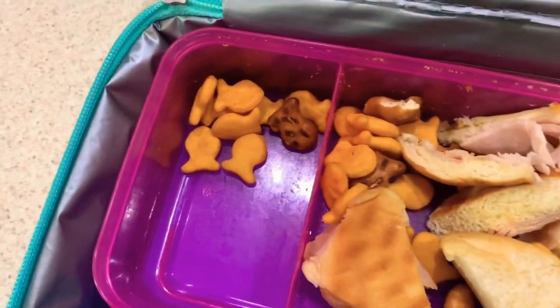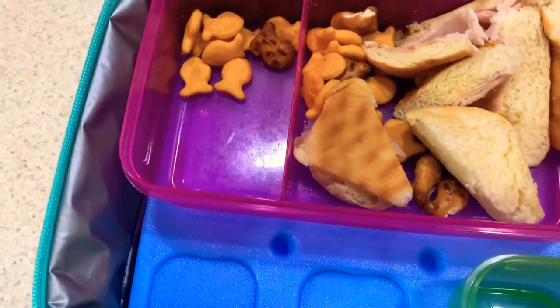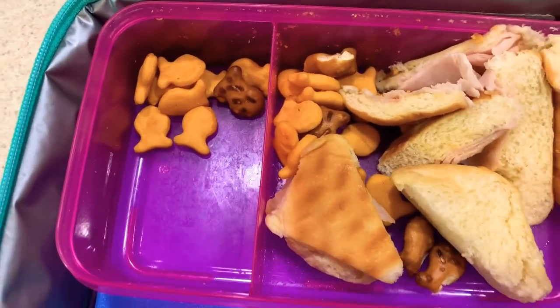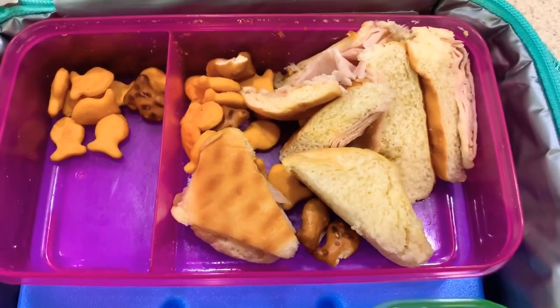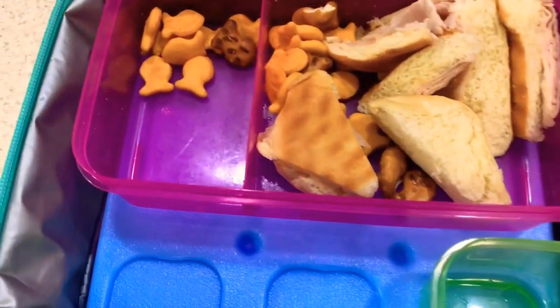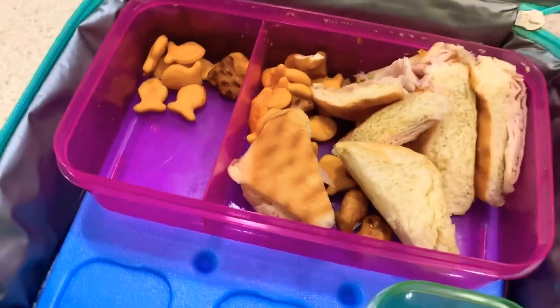Kendall ate everything with the exception of her goldfish. I mentioned earlier this week that Kendall is very funny about not eating goldfish without cheese. She kind of looks like she played with her sandwich, but she did eat all of her fruit and her yogurt. And that's all folks — thank you for watching. We hope you like, comment, and subscribe for upcoming videos. Have a good day!